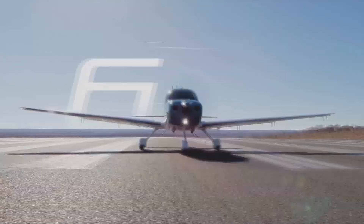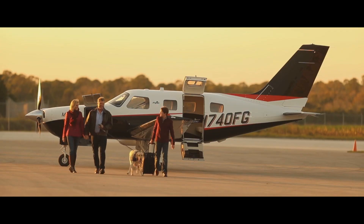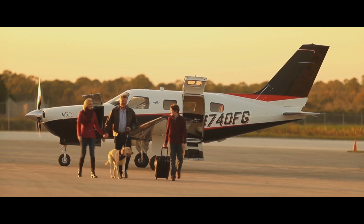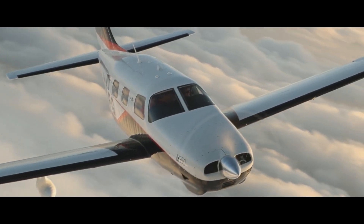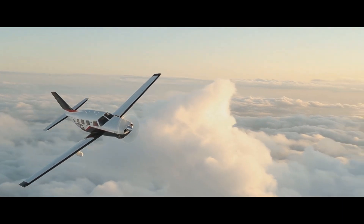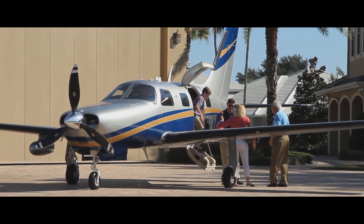Welcome to a brand new video. Today we'll be taking a look at two popular single engine aircraft and comparing them. Our first aircraft is the Piper M350, which is a variant of Piper's M-class aircraft. Next is the Cirrus SR-22T. The Piper M350 is an updated version of the Piper Mirage.